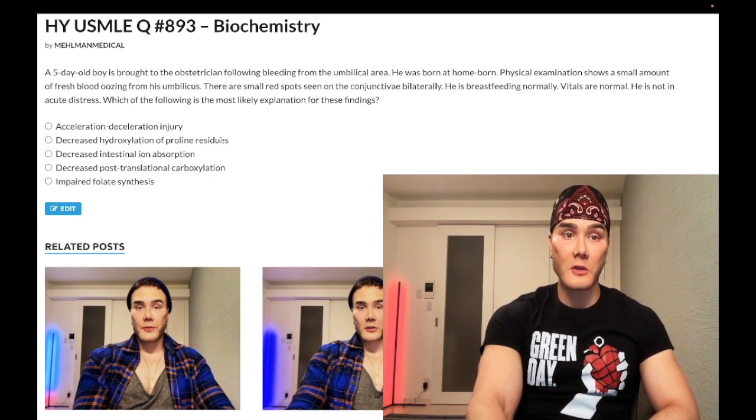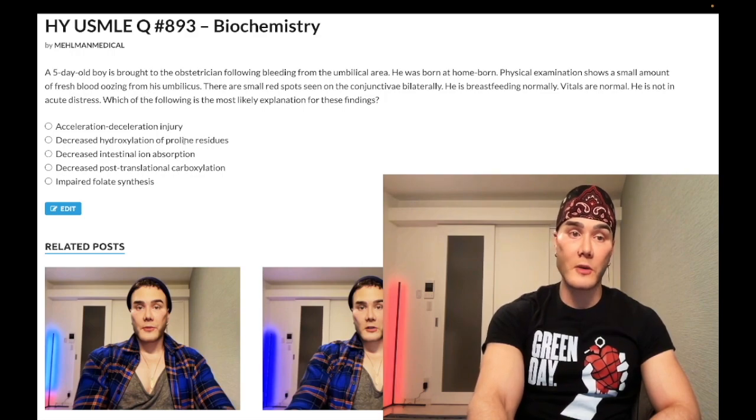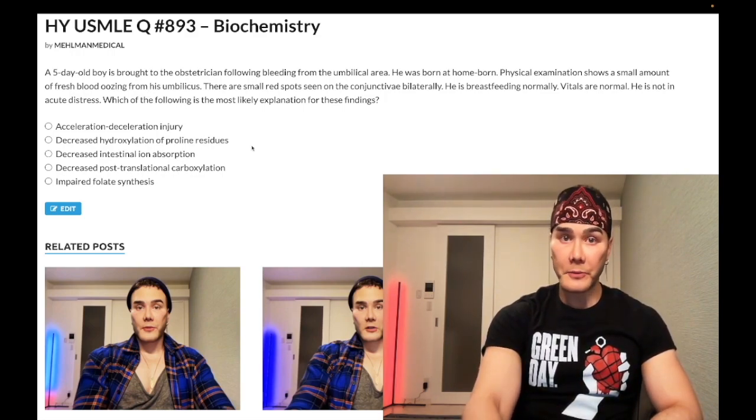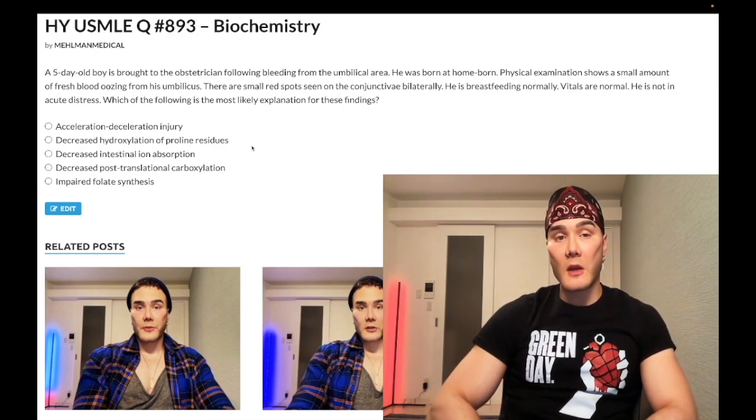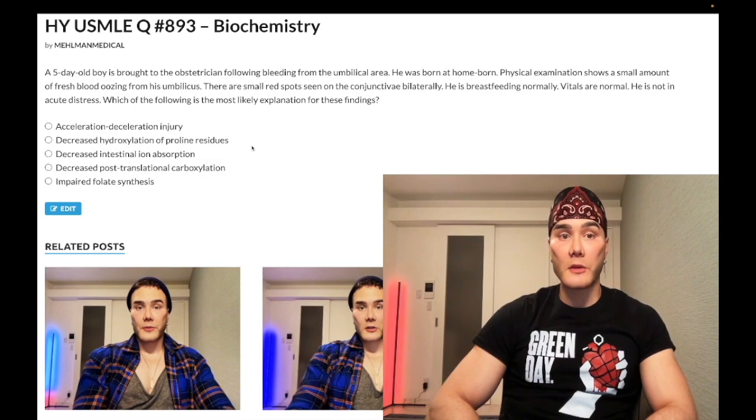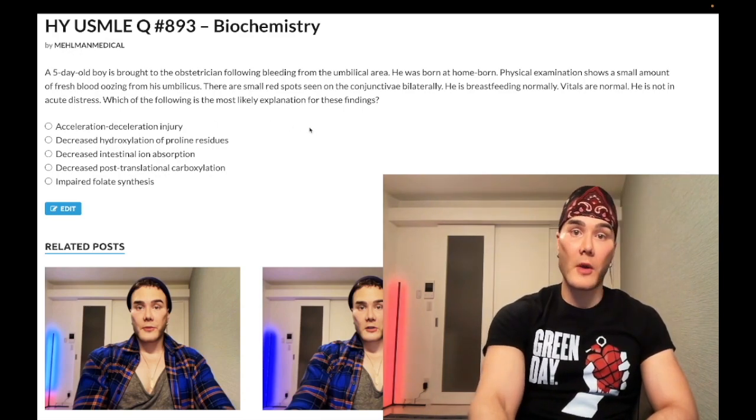Choice B: decreased hydroxylation of proline residues — wrong answer. This refers to vitamin C deficiency. The biochemistry around vitamin C is that it's required for hydroxylation enzymes for collagen synthesis. With scurvy, you get increased bruising and bleeding from the gums, due to a bleeding proclivity from weakened collagen. Wrong answer.